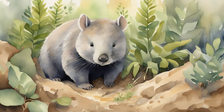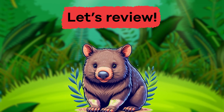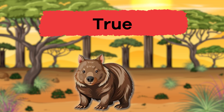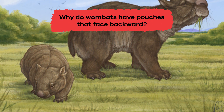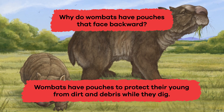Wow, we have just learned some wonderful wombat facts. Let's review. Question 1: True or false? Wombats are marsupials. That's right, it's true. Question 2: Why do wombats have pouches that face backward? To protect their young from dirt and debris while they dig.